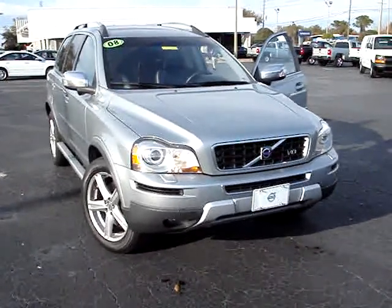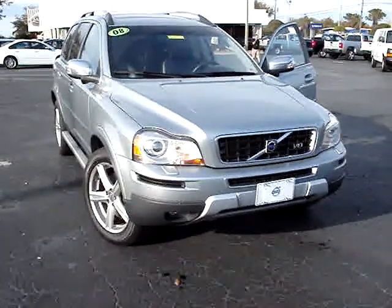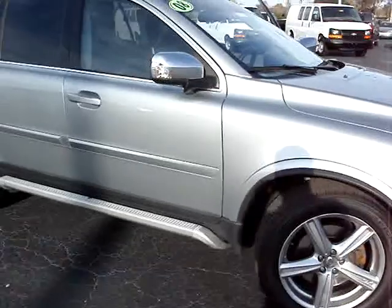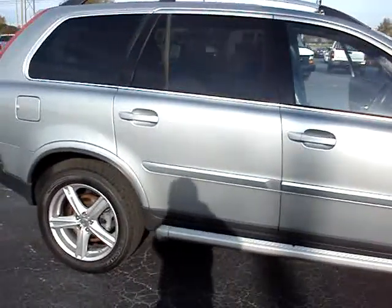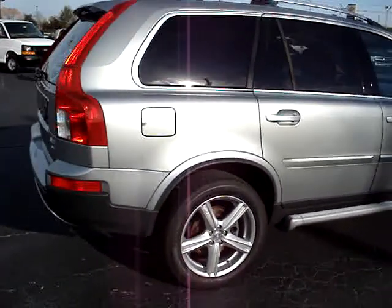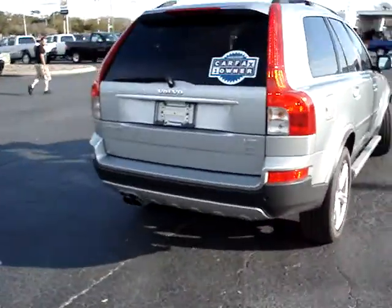If you notice in front, you've got fog lamps and headlight washers. Special upgraded rims, Pirelli tires all the way around with lots of good tread. Running boards along the side. You won't see any dings or dents on this car. It was purchased here at Furman Volvo of Tarpon Springs and serviced here. Rear parking assist.